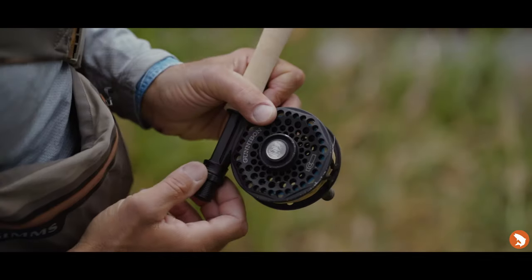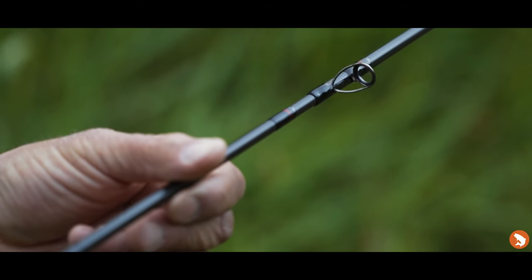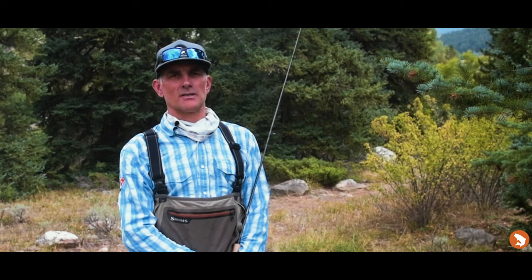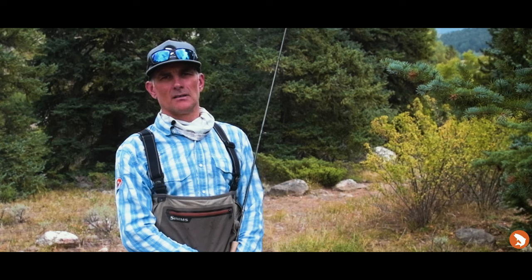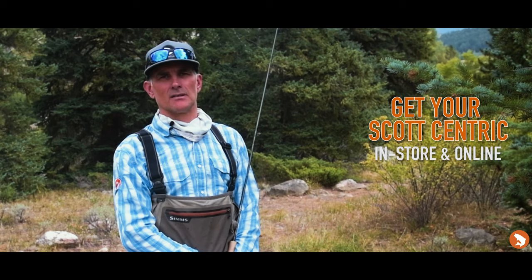Fly rod designer Jim Barchi gave the fast action Centric a powerful feel deeper into the blank, adding feel to fast. The Centric has all the fit and finish you come to expect with a premium Scott fly rod, available in models ranging from eight and a half to 10 feet in line weights four to seven. Come get your Centric in store or online at troutsflyfishing.com.